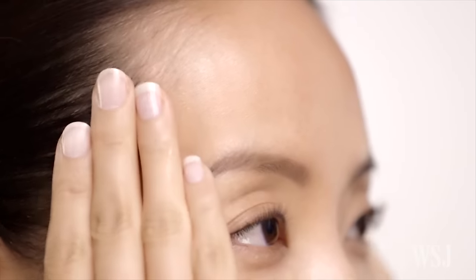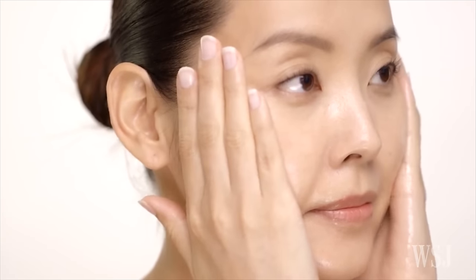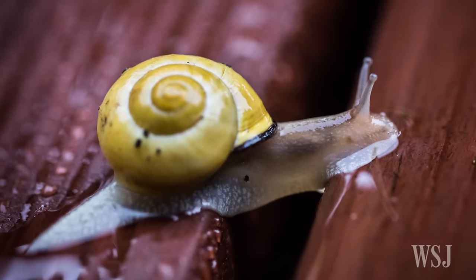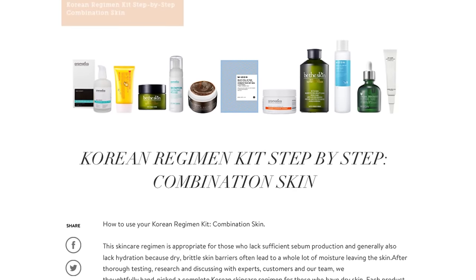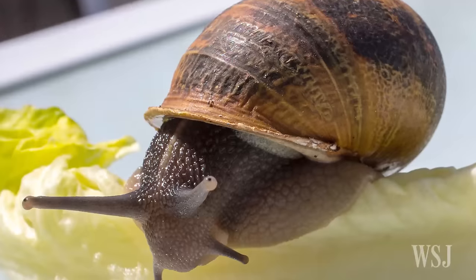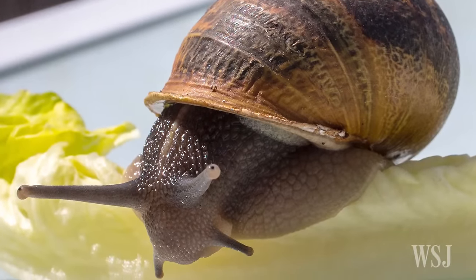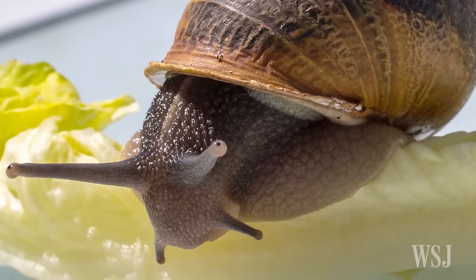Step aside soap and water. For women seeking the fountain of youth, it may be found in South Korea, and it could come from snails. Beauty fans around the world are flocking to Korean beauty products, which tout not just an intensive multi-step regimen, but also exotic ingredients like snail mucin — made from, yes, the gooey substance snails leave in their wake — which is said to boost cell regeneration.